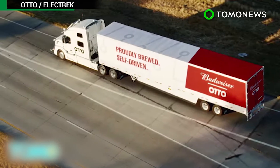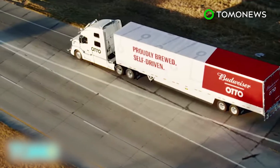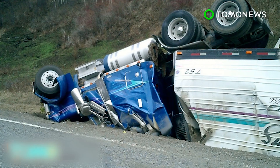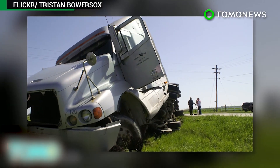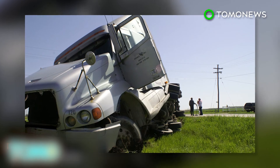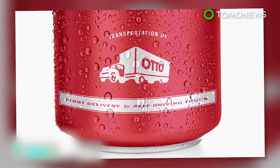Otto hopes that driverless trucks can make up the deficit of drivers, reduce emissions, and increase efficiency. It also thinks driverless trucks will make roads safer, because human error is almost always the reason behind the 400,000 truck crashes in the US each year, which claim 4,000 lives. So I guess we can all drink to that.